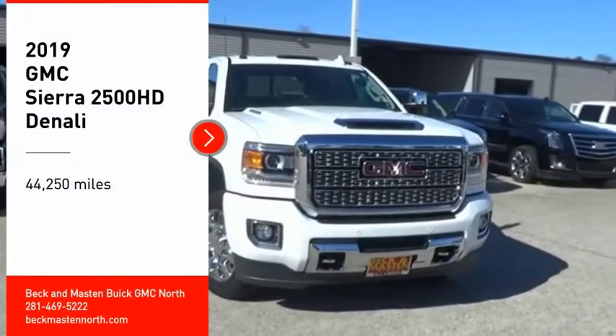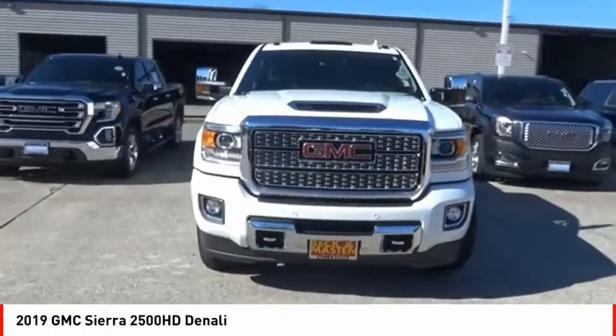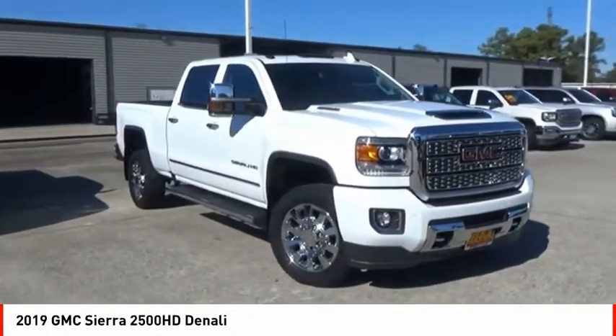Take a ride in the 2019 Sierra 2500 HD. The GMC Sierra 2500 HD has all your workhorse basics covered.